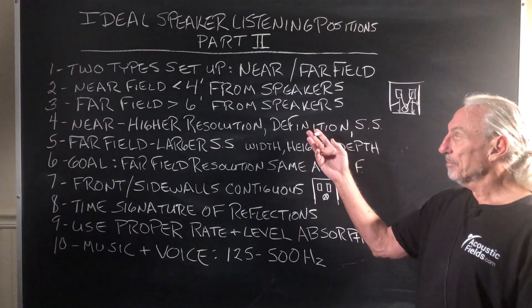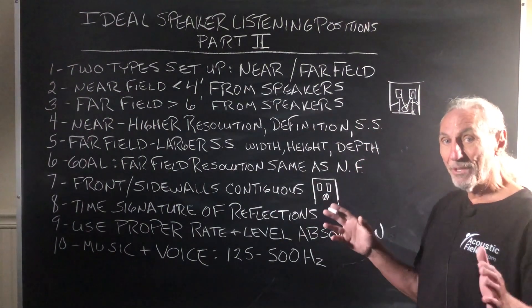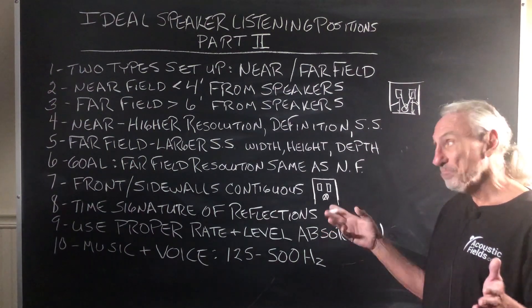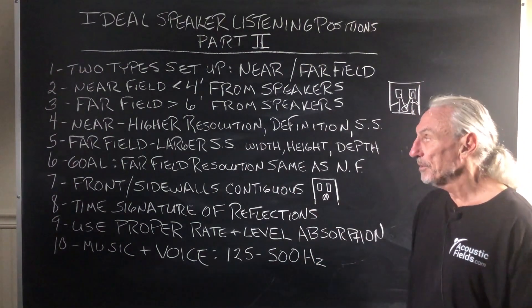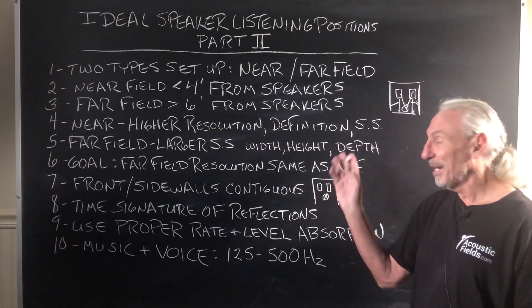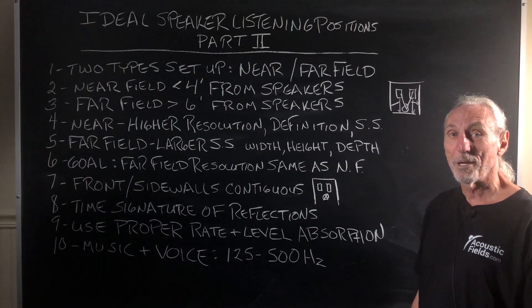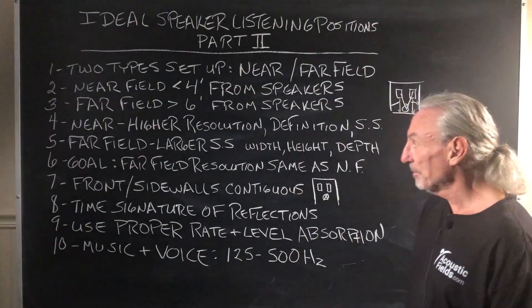What do we get with near field? We get good resolution and good definition. We get a soundstage that's very, very small — actually between the speakers. If we want something a little bit bigger, we go to far field. Far field could give us a larger soundstage with height and depth, obviously, because the speakers are farther apart and we're farther away from the sound-producing device.